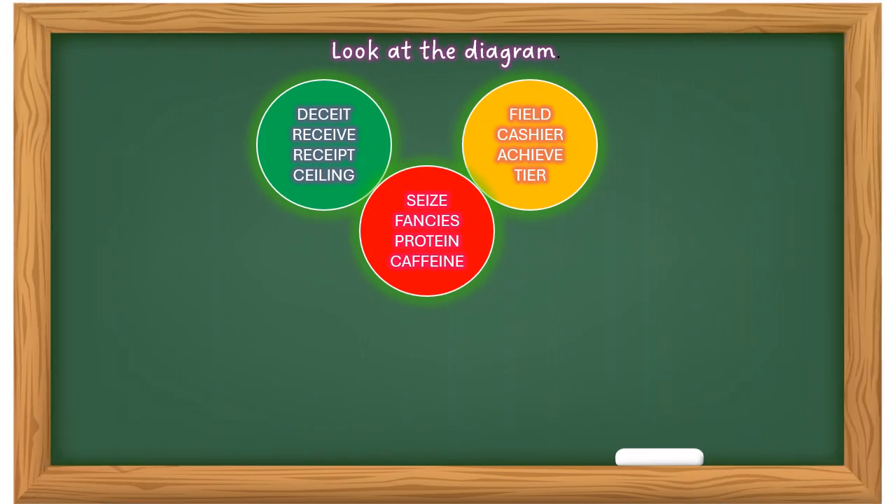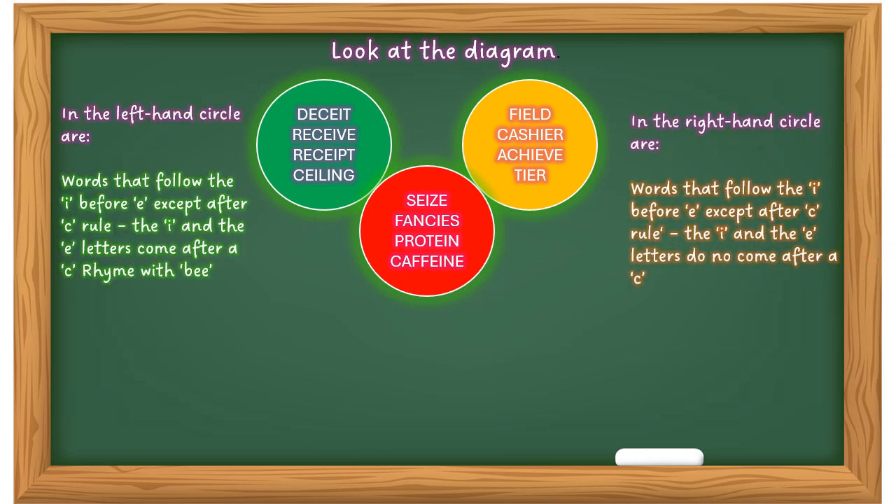Have a look at this diagram and the words and how they're spelt within it, and the use of E and I. Remember: I before E, except after C. In the red area there are some exceptions. The left-hand circle contains words that follow the I before E rule except after C — the E letters come after the C, rhyming with B: deceit, receive, receipt, ceiling. In the right-hand circle are words that follow the rule where I and E do not come after the letter C — words like field, cashier, achieve, tier.